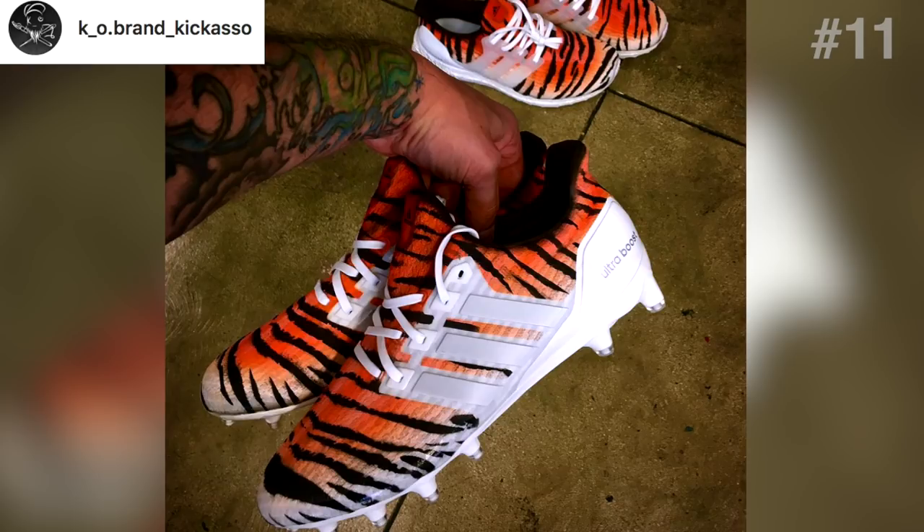Our 11th pair of customs are by Kekasso, and again I'm not sure if they're for a specific player — I couldn't find that info — but they're designed like a bengal. He's taken a pair of Ultra Boost cleats, which were a limited release. They appear to use the white ones as the base. He's also customized a matching pair of Ultra Boost shoes, visible at the top of the screen. The detail here is just amazing, and even though they're not for a player, they definitely make this week's list of best custom cleats.